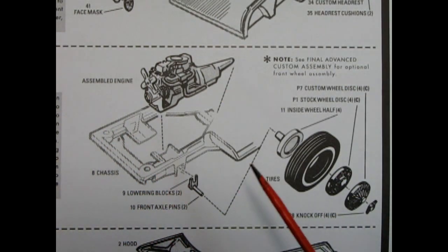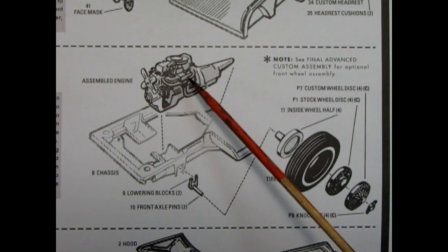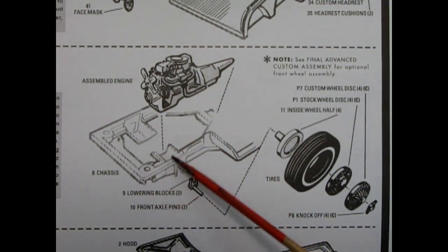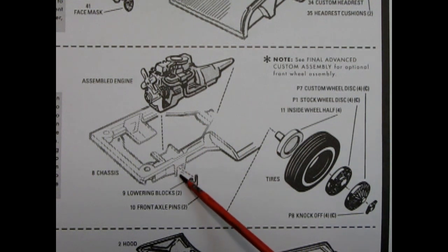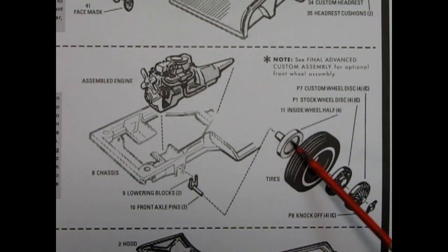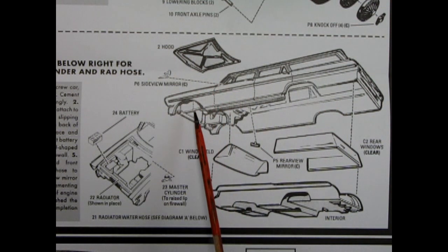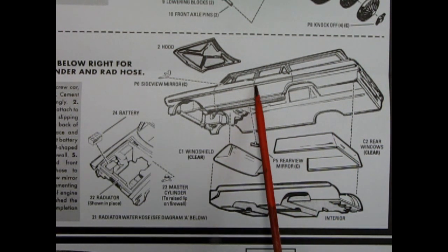Step three shows our wheel assembly, as well as our chassis and engine mounting assembly. We have the engine from step one, now complete, which we glue into the chassis. We also have these lowering blocks and the front axle pins which will go into the wheel back. Here we have the tires — this is the stock wheel and hubcap, but we also have the custom wheel with these knockoff spinners. Step four is our body assembly: the body itself, the hood, the side mirrors, the rear view mirror, our windshield and side and rear glass assembly, and then our completed interior which you glue up into all of this.